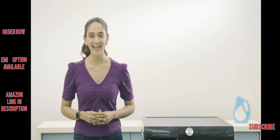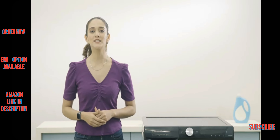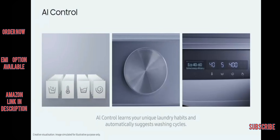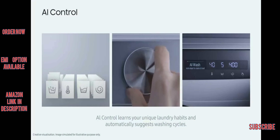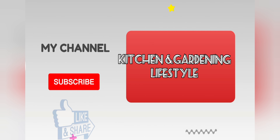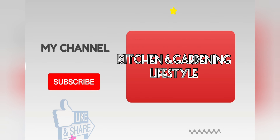The Samsung 8 kg 5 Star washing machine comes with a 2 year comprehensive warranty on the product and a 20 year warranty on the motor. So say goodbye to stains and hello to cleaner, fresher clothes. It's time to make laundry days smarter, hygienic, and more efficient. Visit Amazon now and enjoy benefits like scheduled delivery, no-cost EMI, and an exchange program for your old appliance.